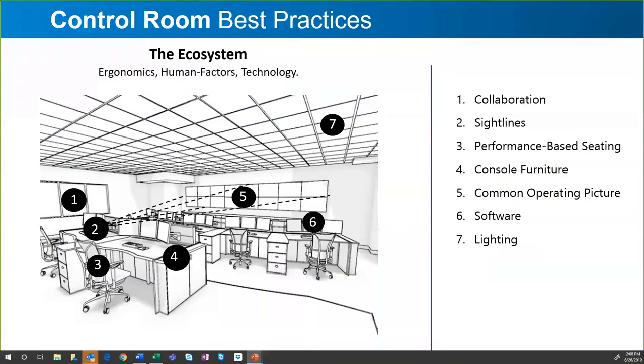Everything you see in these best practices works hand-in-hand as what I would call a holistic ecosystem. Sight lines are influenced by consoles, consoles are influenced by sight lines and the operating picture, and lighting impacts where things are and how the room is planned out. All of this needs to be orchestrated together when you're planning for upgrading or updating your control room.